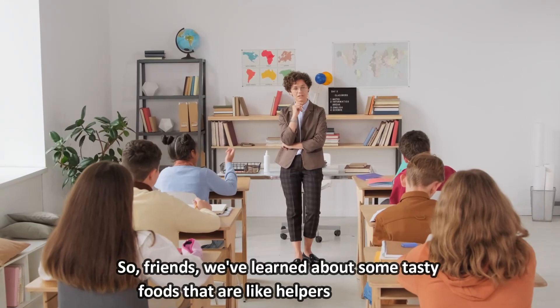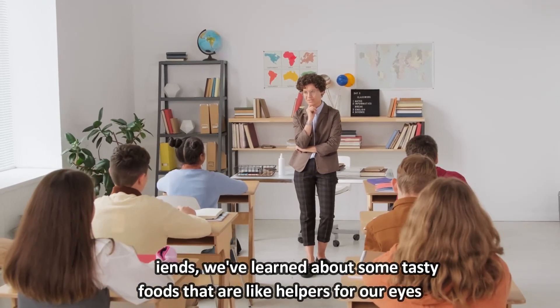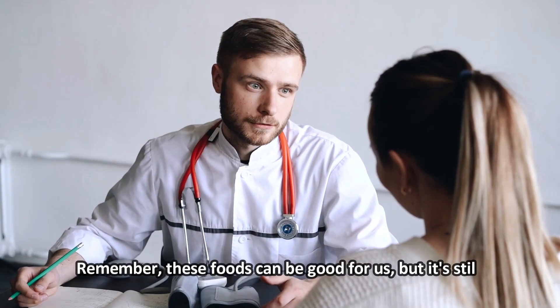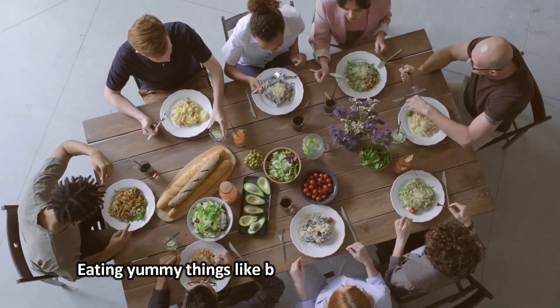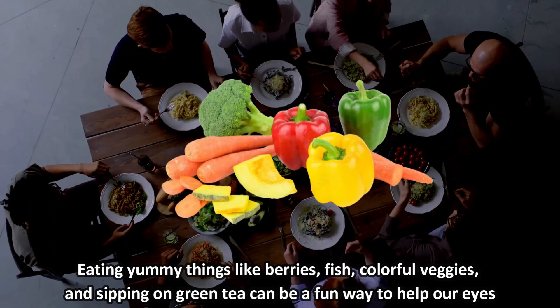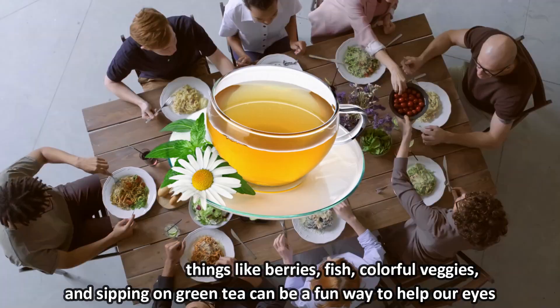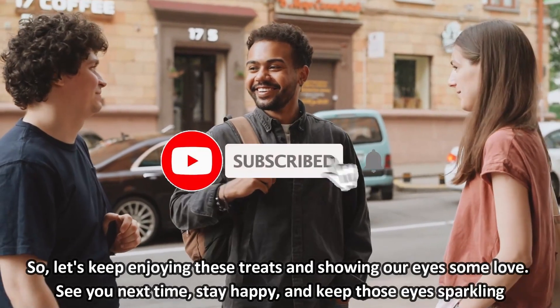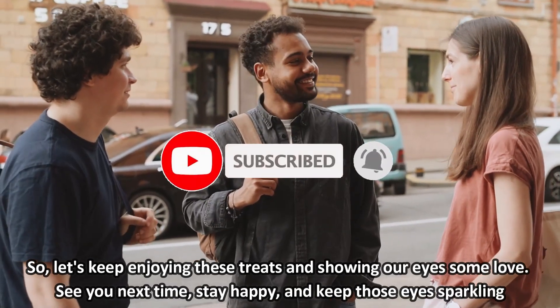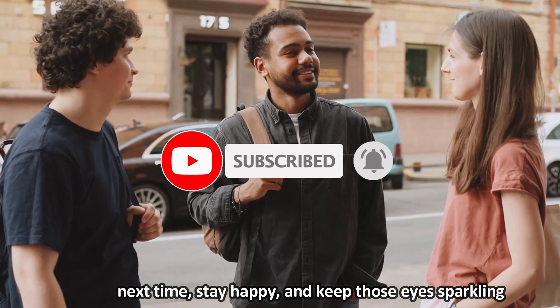So, friends, we've learned about some tasty foods that are like helpers for our eyes. Remember, these foods can be good for us, but it's still important to talk to a doctor if we have eye problems. Eating yummy things like berries, fish, colorful veggies, and sipping on green tea can be a fun way to help our eyes. So, let's keep enjoying these treats and showing our eyes some love. See you next time, stay happy, and keep those eyes sparkling.